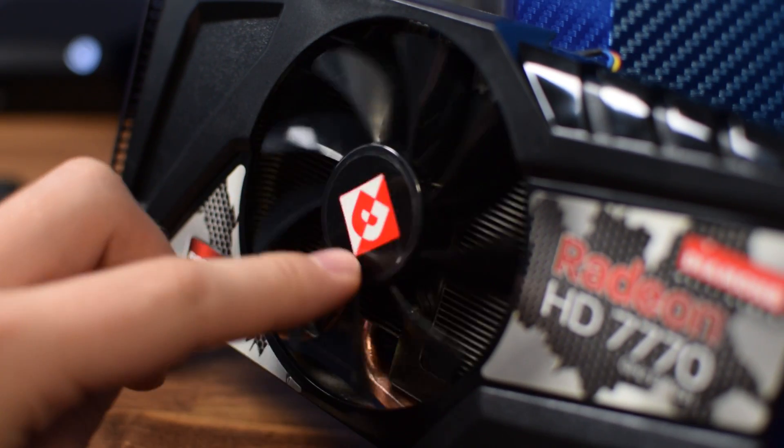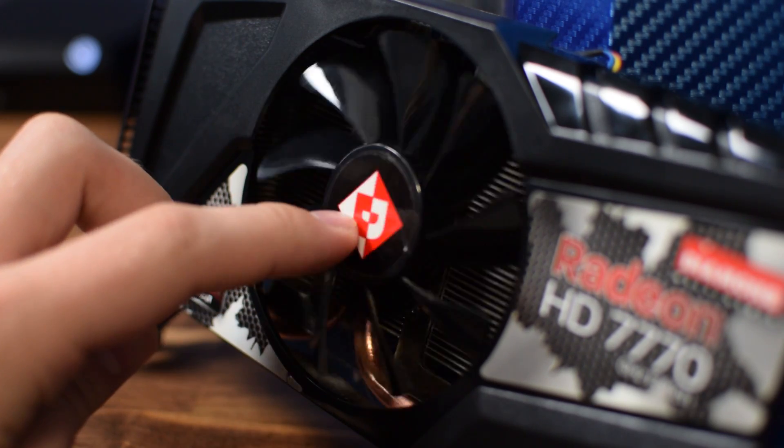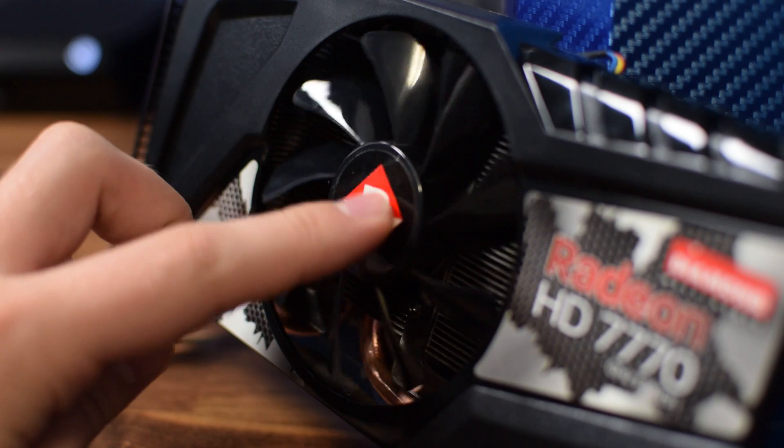In reality this test has two purposes: we're going to see if this card is viable in 2017 in popular titles, and also give one gigabyte of VRAM a shot to see if it can actually perform in 2017. My gut feeling says no, but that's what benchmarks are for. The test bench features an i7 5820K at 3.8 GHz and 16 gigabytes of DDR4 RAM to limit as many system bottlenecks as possible.